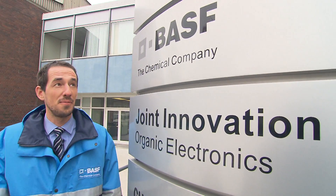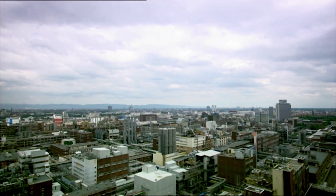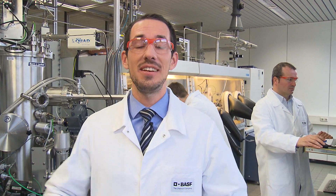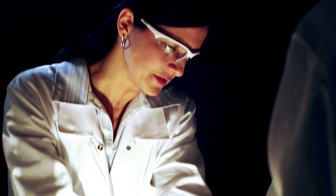Hi, my name is Ingmar Bruder. I am a research scientist at BASF. BASF is the largest chemical company in the world, and we are working here for instance on plastics and dyes. In our research labs here at BASF, we are inventing a lot of new technologies and new materials, but what is equally important is to show the people out there what we are doing here, because in the end of the day, they are our customers.